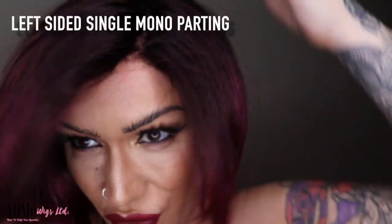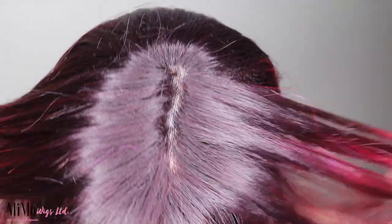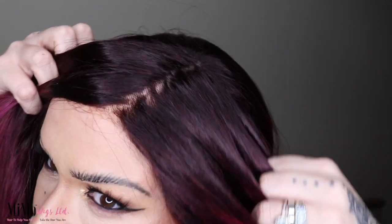It has a left-sided single monofilament parting which makes it look like those hairs are just coming out of your very own scalp — it creates such a natural look. The monoparting is on the left hand side so you have about just over an inch to work with for exactly where you can put the parting. You can have it just off-centre left or a bit further left. I've gone right in the middle of that monofilament to create this parting.